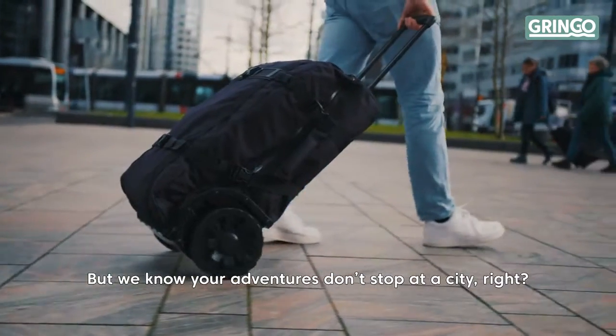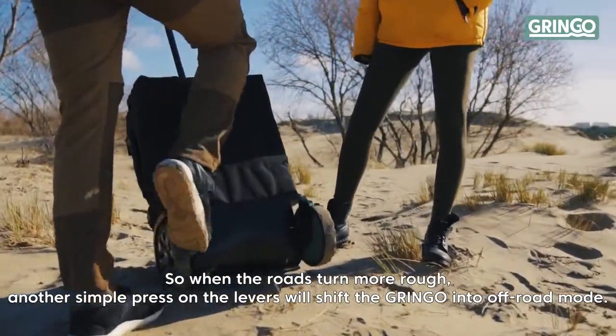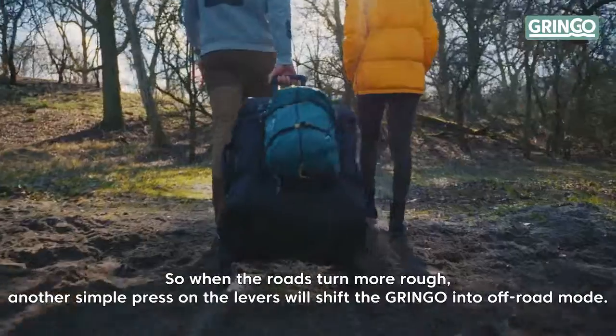But we know your adventures don't stop at a city. So when the roads are more rough, another simple press on the lever will shift the Gringo into off-road mode.